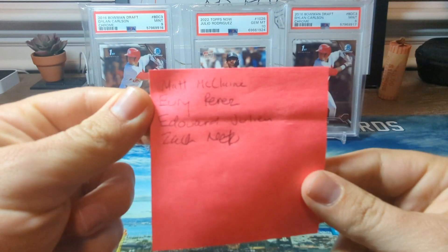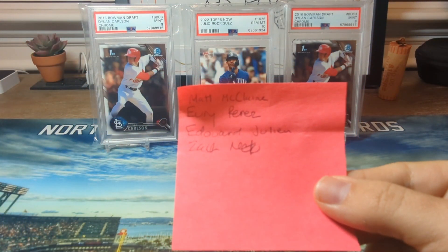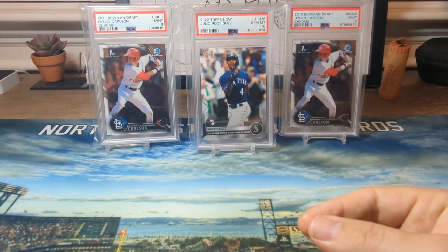I went four for four. These are the guys I chose — it's kind of hard to see, but I got Matt McClain, Yuri Perez, Eduard Julian, and Zach Neto.